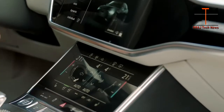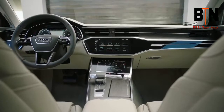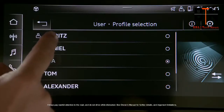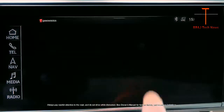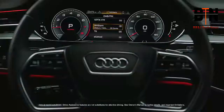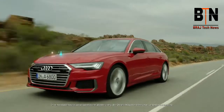The MMI Touch Response operating system is engineered to make interaction more intuitive, similar to that of a smartphone. Since most of the buttons and controls have been replaced with two large displays, the feature adds simplicity and minimalism to functionality. The system also utilizes haptic feedback on both its 10.1-inch upper and 8.6-inch lower displays. The available Audi virtual cockpit with 12.3-inch high-resolution display offers two viewing modes, classic and infotainment, while the available head-up display projects relevant information onto the windscreen.